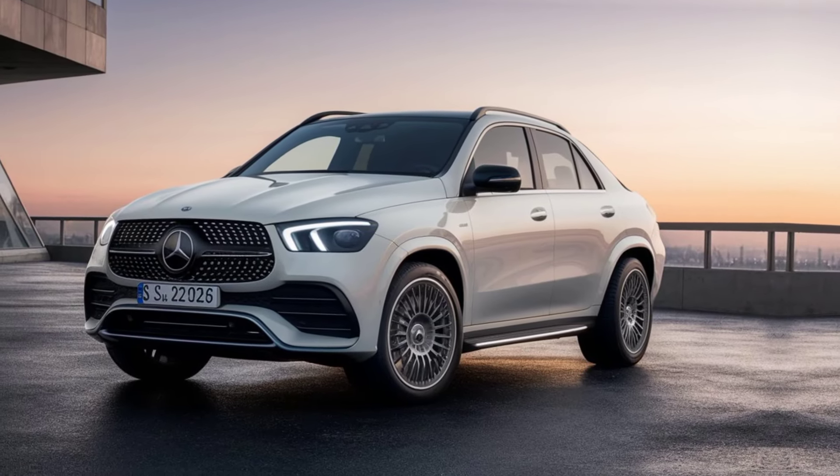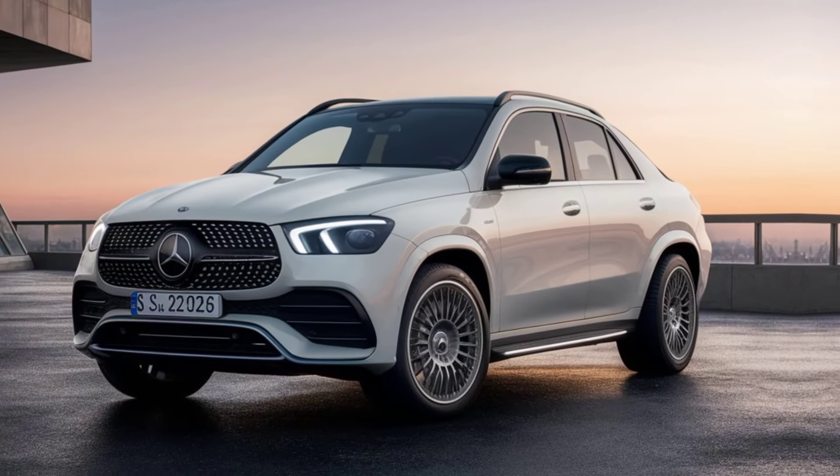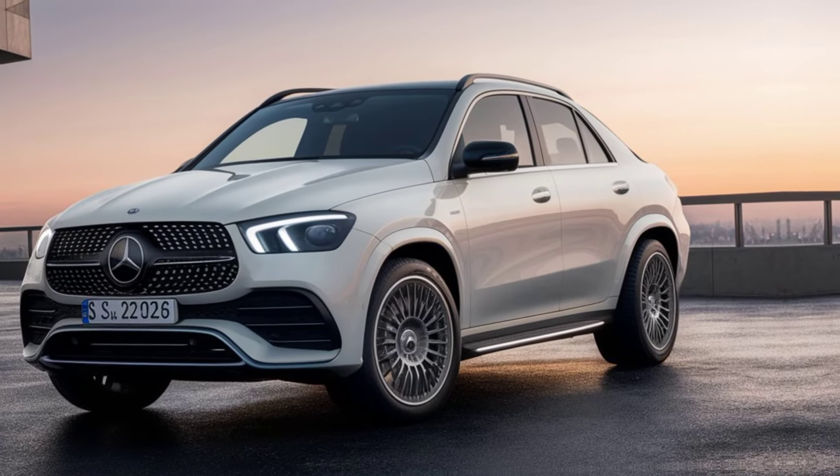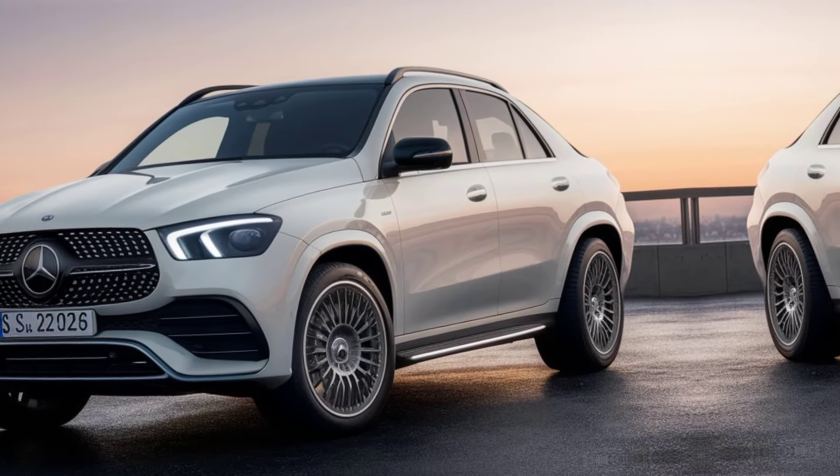At the heart of the dashboard is the MBUX infotainment system, boasting bright, colorful graphics and intuitive controls, ensuring all your entertainment and navigation needs are just a touch away.